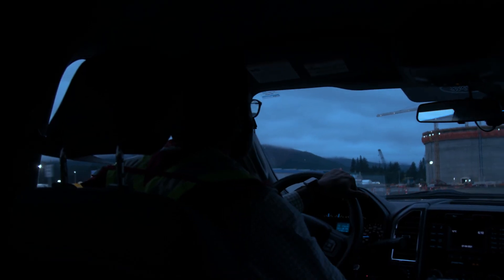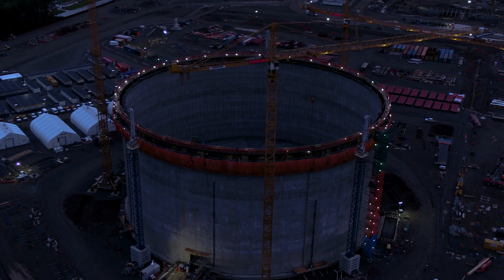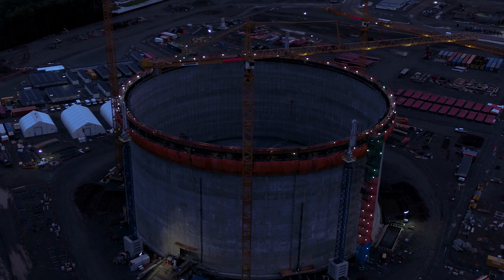We are going to the tank pad. It's a pretty big day for the project and for the JFJV. Very soon they will give a go ahead to raise the roof to its final location.